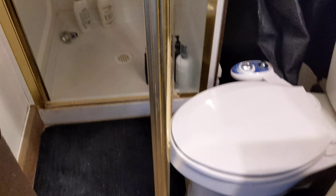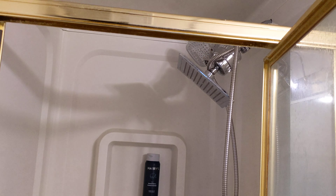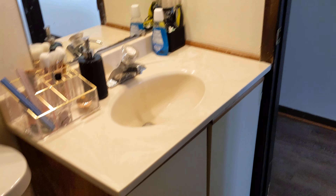Here we've got a three-quarter bath with nice storage on the side and a large shower head.